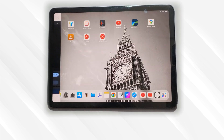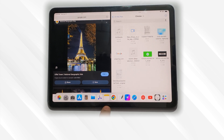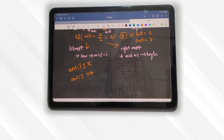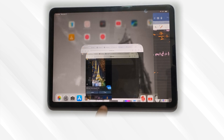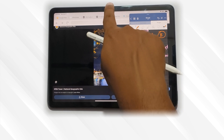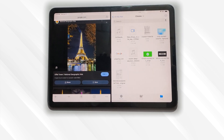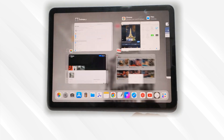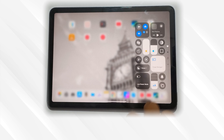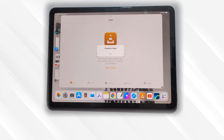Multitasking and Stage Manager. You can run two apps side by side in split screen and add more apps using slide over for quick access. With Stage Manager, multitasking gets even better. You can open multiple apps in resizable windows and arrange them however you like.